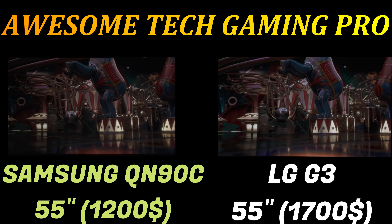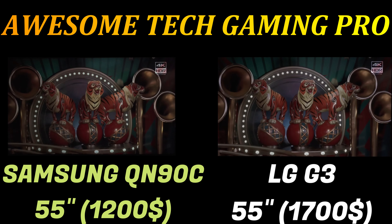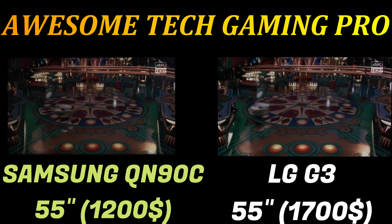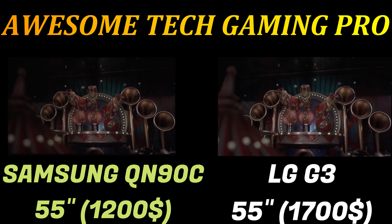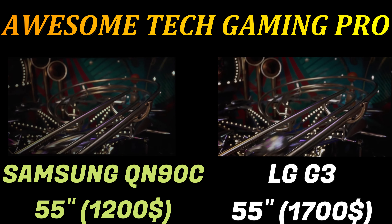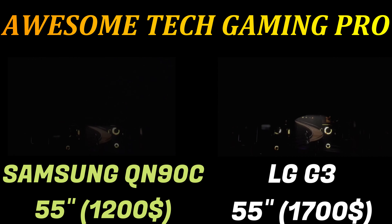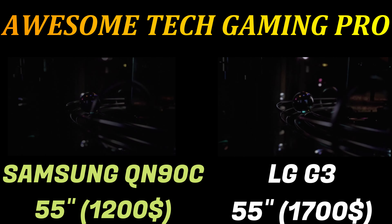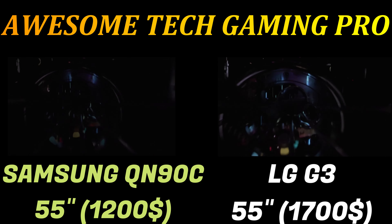The out-of-the-box picture is certainly impressive on the G3. I cycled through several picture presets testing for color, sharpness, contrast, and brightness using scenes from The Batman. Standard mode had a decent enough picture with bright color, but black levels weren't as deep and reds were pushed a little too far. Switching to Cinema mode, contrast was more balanced, enabling the G3 to accentuate shadows and give rich detail to the overall picture.